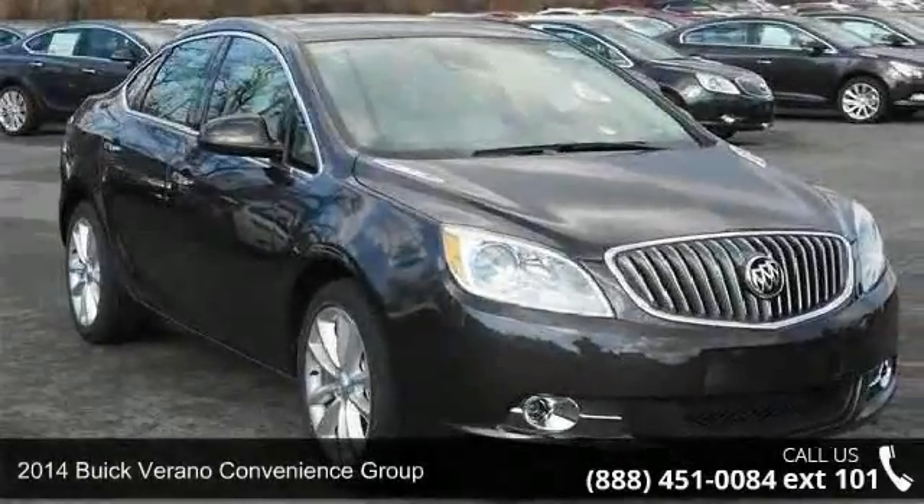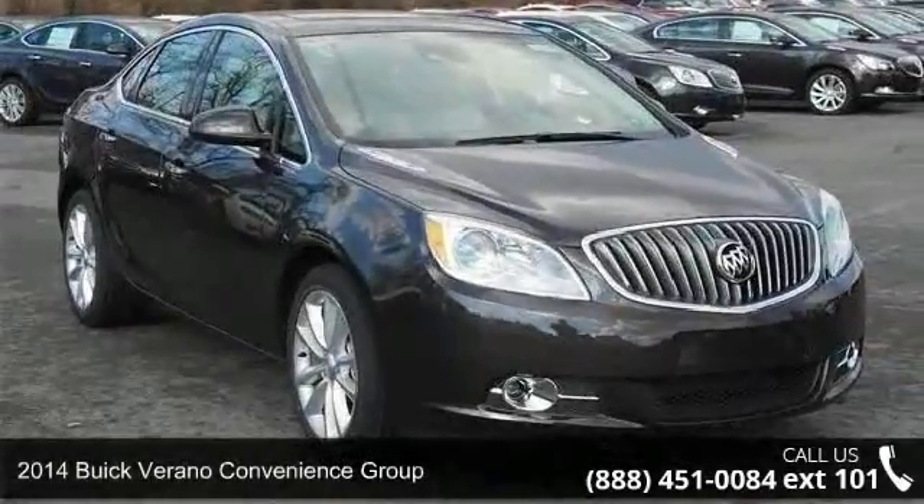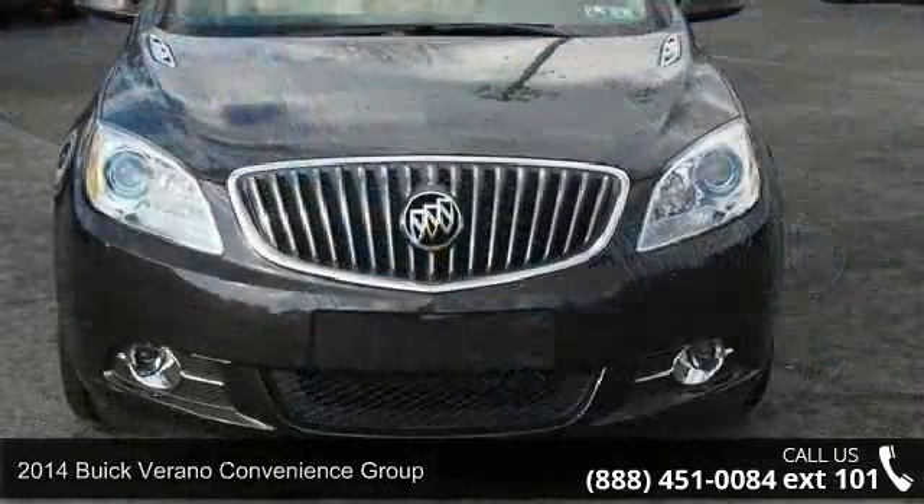Presenting the 2014 Buick Verano. If you are looking for a first-rate auto, this one could be yours today.